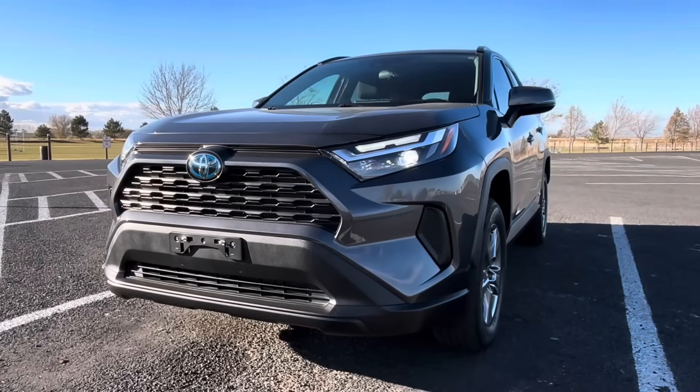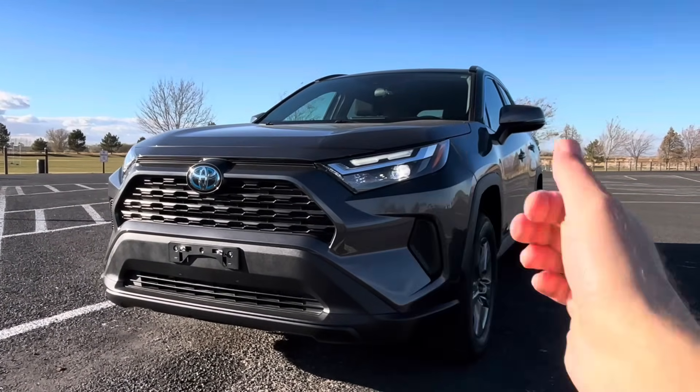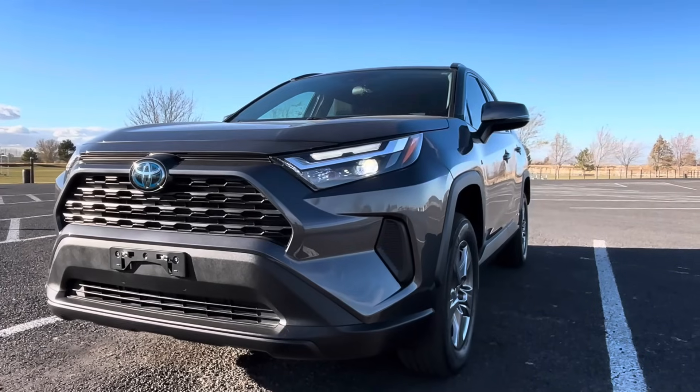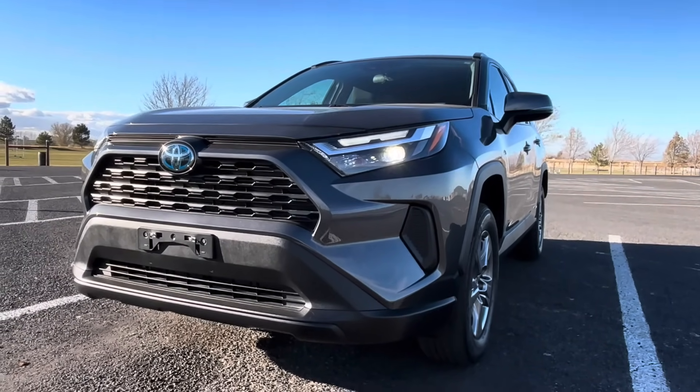If you like Toyota, the RAV4, or my video, please consider liking it. That really lets me know you want to watch more stuff like this, it helps the video get shared, and also helps you by having YouTube choose to show you more videos like this.